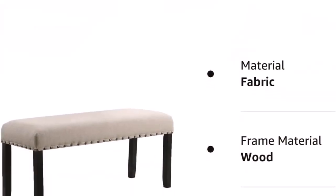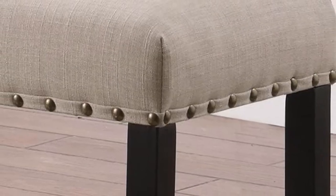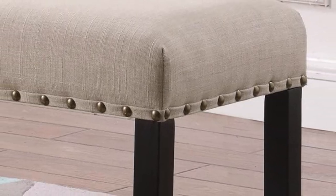What we like about it: luxurious feel and inviting design, elegant and sophisticated nailhead trim, and perfect size for any space. What we don't like about it: wobbly and unstable.